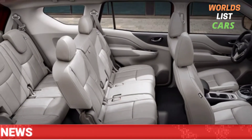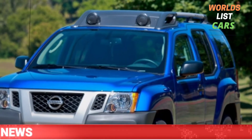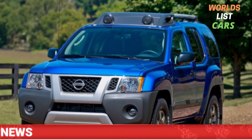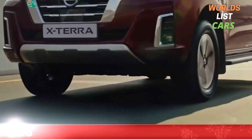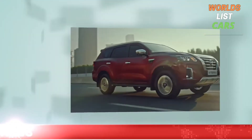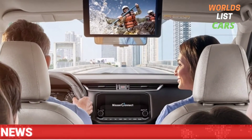It is possible that the return of the Xterra to the United States could happen. In 2023, the Nissan Xterra is now more likely than it was before. The makers are adding new capabilities to their SUV range, and the Xterra will not be any different.